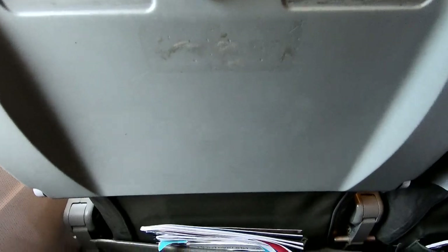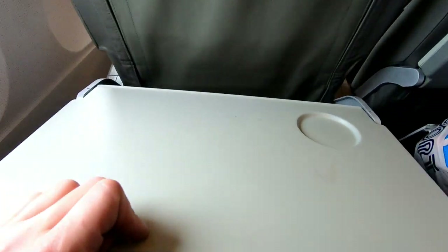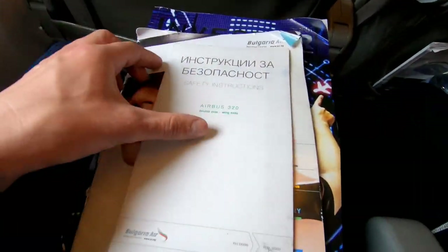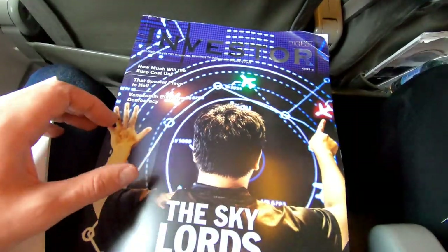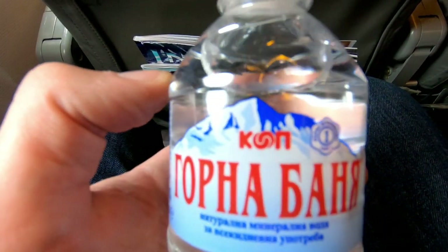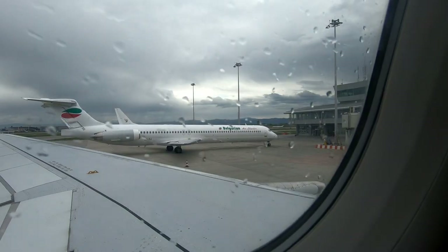The seats are definitely old and offer pretty standard legroom for a narrow body plane. They do have a nice big tray table though, and there's a bunch of magazines in the seatback pocket. I also love the fact that a bottle of water is placed on each seat in the cabin.